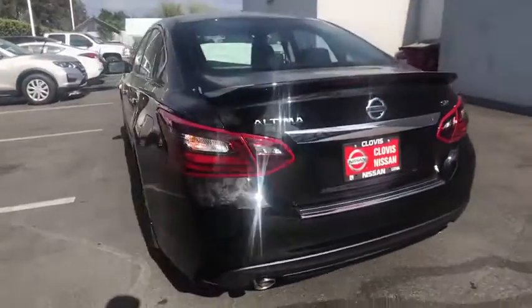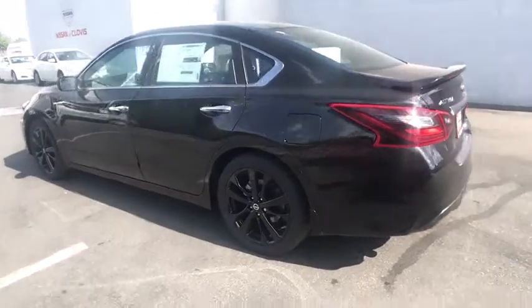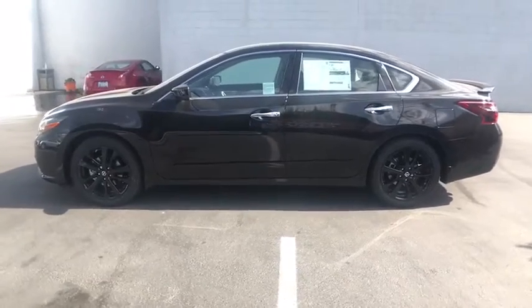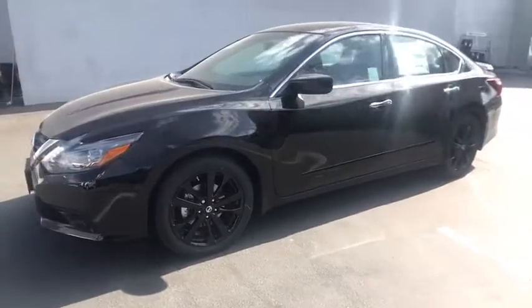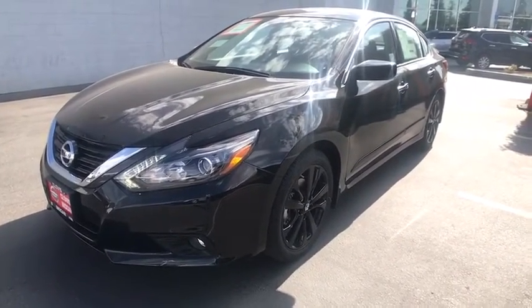Here are some of this vehicle's great options: backup camera, keyless entry, leather-wrapped steering wheel, Bluetooth, power steering, driver airbag, driver lumbar, adjustable steering wheel, four-wheel ABS, four-wheel disc brakes, cruise control, aluminum wheels.